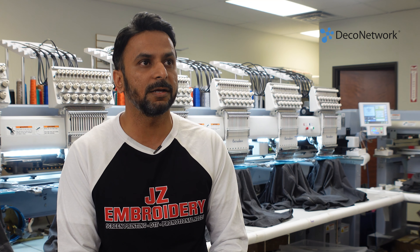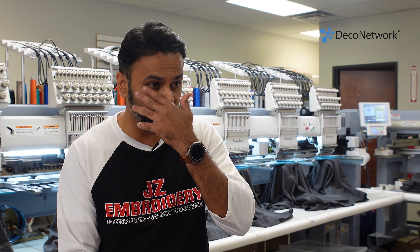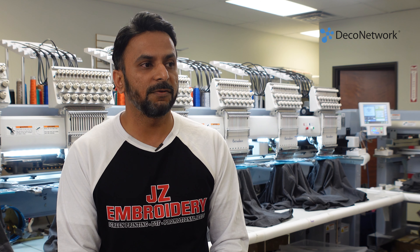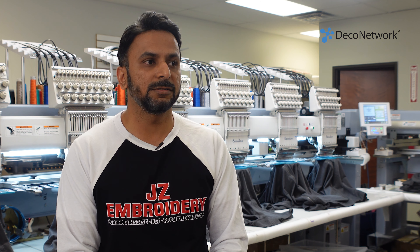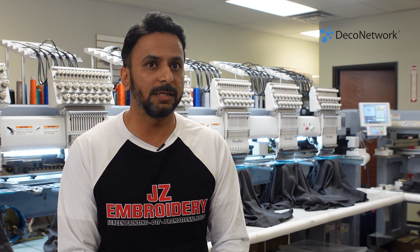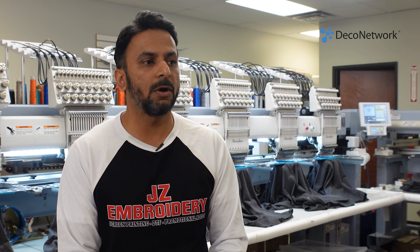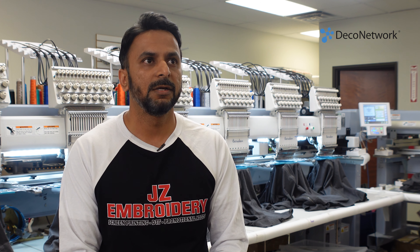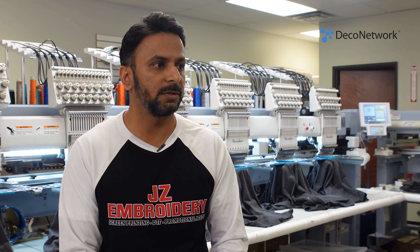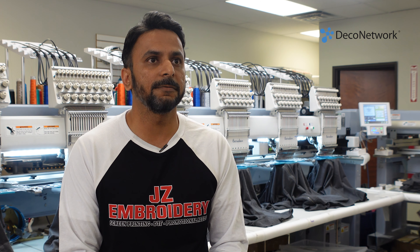It was a struggle in the beginning — not just the struggle of perfecting embroidery and digitizing, and learning about the bobbin, thread, tension, and everything else — but also the struggle of getting orders. YouTube and Google search weren't really big back in 2009–10. There were no training videos on YouTube, so it was all trial and error, damaging shirts, learning on our own how digitizing works. Everything matters, from a good German needle to a good German thread, which is Madeira. It was definitely a struggle in the beginning.